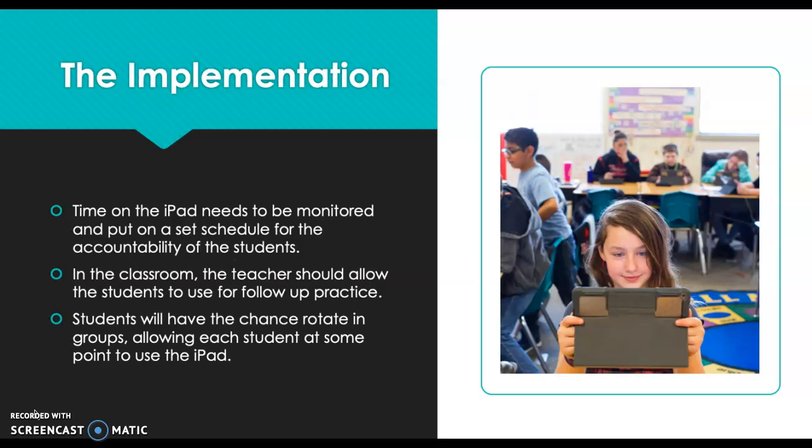The implementation time on the iPad needs to be monitored and put on a set schedule for student accountability. The teacher should allow students to use these iPads for follow-up practice after a lesson has been taught. Students will have the chance to rotate in groups or work with a partner — just having a system that allows each student to use the iPad at some point within the classroom.